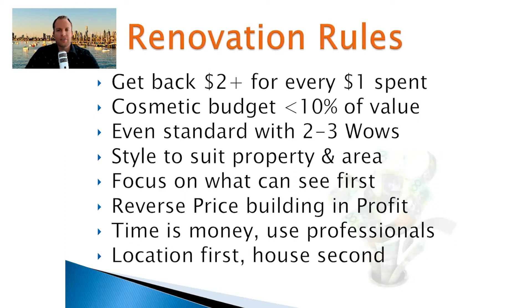Over the twelve-odd years I've had my agency, and investing in property for another five years before that, I've come up with a number of renovation rules — formulated to stop me from making mistakes as well as to solve mistakes I've seen clients making. When you think about your budget and where you're spending money on a renovation, you really want to be getting back at least $2 for every dollar you spend — because there's a lot of effort involved and you need to factor in your time and make sure it's all worthwhile.